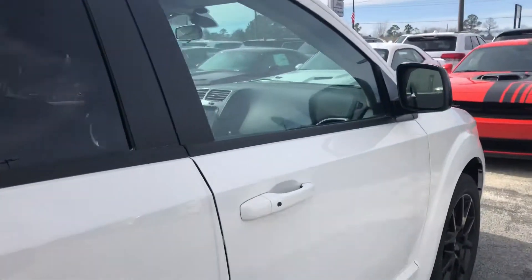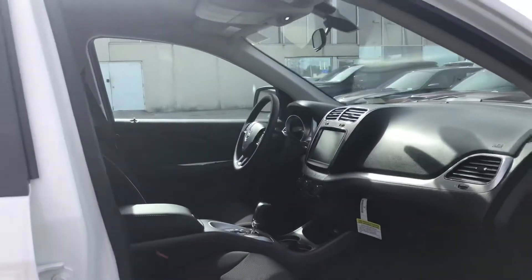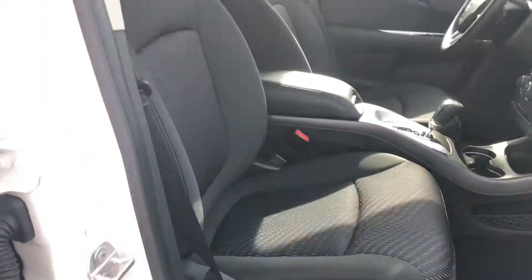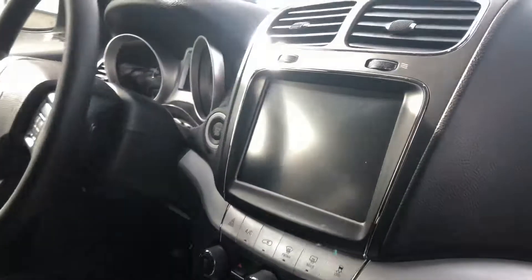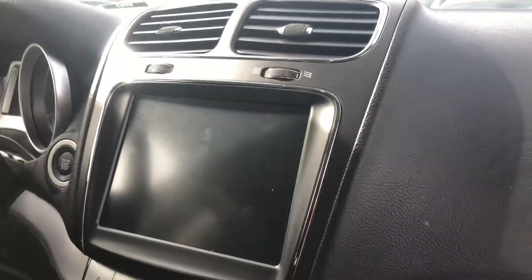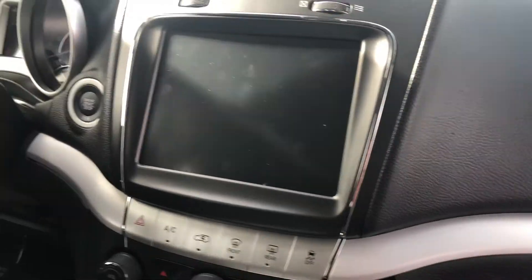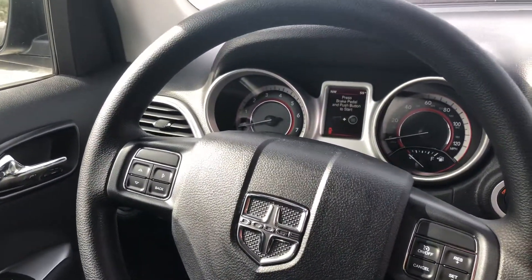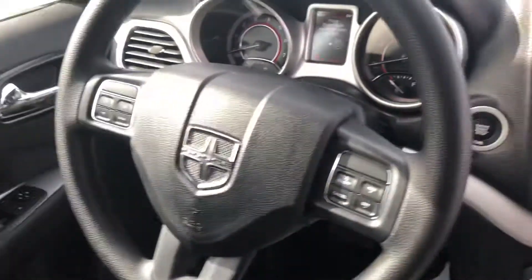On the inside, you can see that you've got premium cloth interior. These are both manual seats, and here's your 8.4-inch touchscreen where your XM, AM, FM, and CD player will all display. You've also got cruise controls, power locks, windows, and mirrors as well.